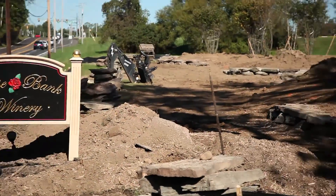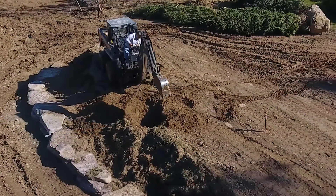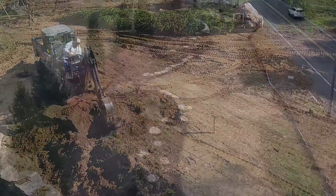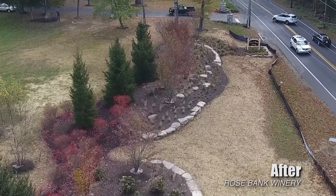We're here at Rosebank Winery. The facility here and the grounds are really sacred — hallowed grounds in essence. The foundation of where William Penn actually stood; this was one of the original properties. So it's pretty neat to be on the grounds here.